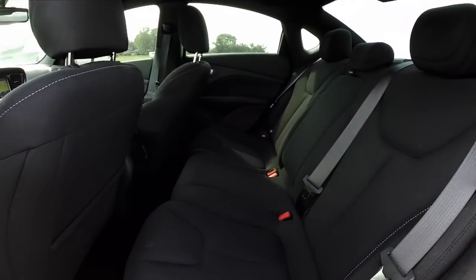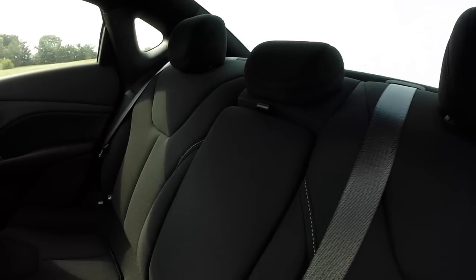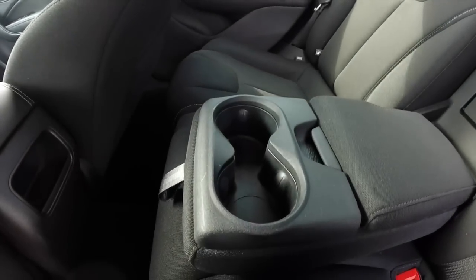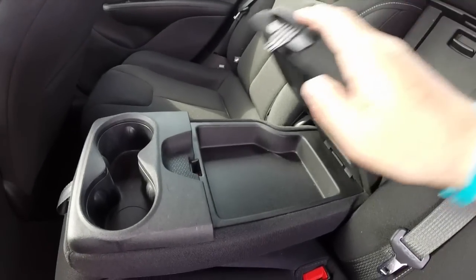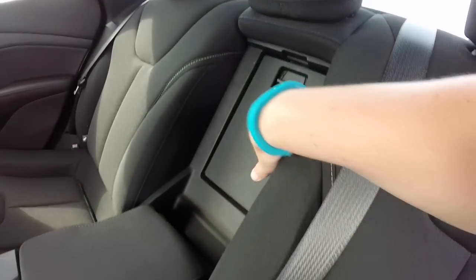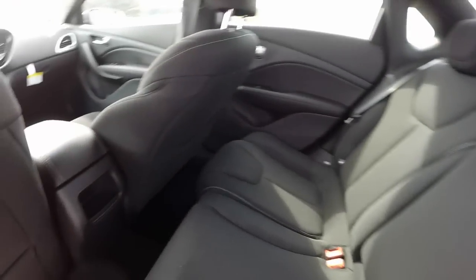In the back seat, they're very similar to each other — they have pretty much the same seat design. There's a fold-down center armrest with a storage tray and a trunk pass-through. The seats are also split-folding seats as well.